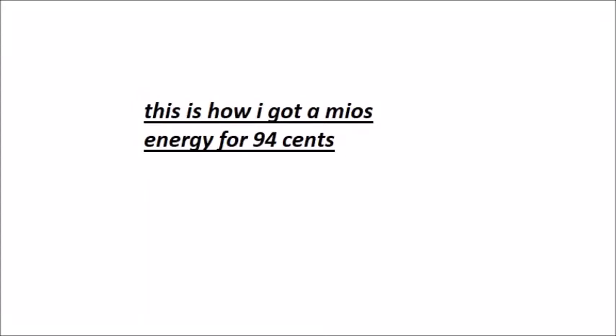Alright, this is how I got — or I'm going to get — a Mio's energy drink, or energy water enhancer, for $0.94.